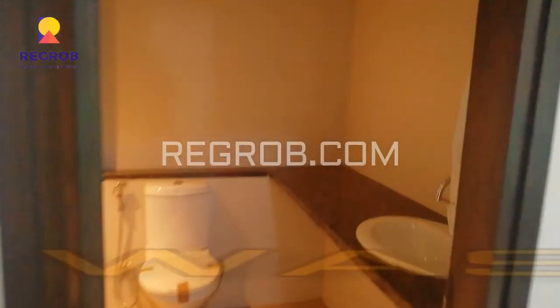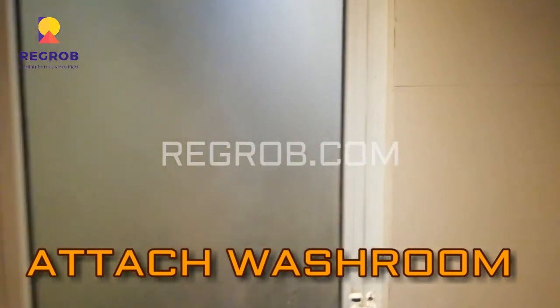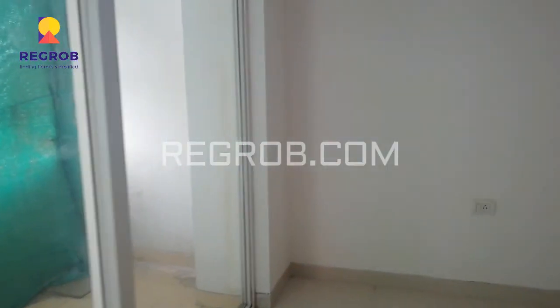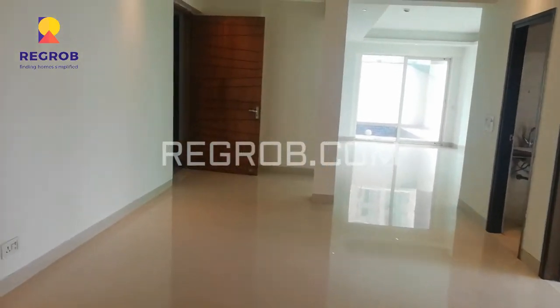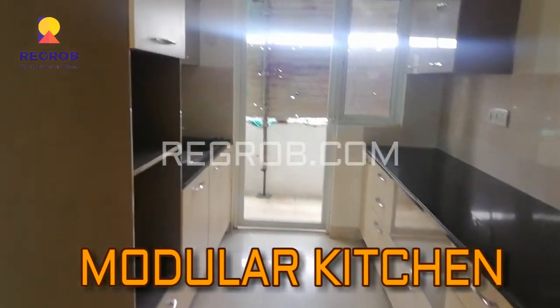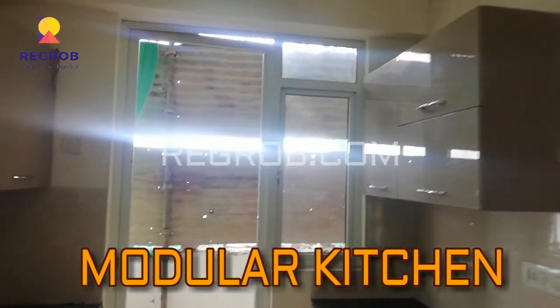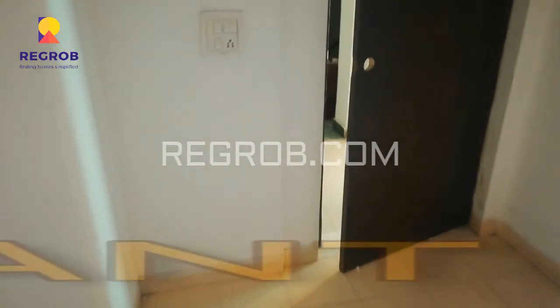This is the washroom area — attached washroom with the master bedroom. Now here comes the kitchen area. Friends, this is the view of the modular kitchen with a separate utility area. And here is the servant room.